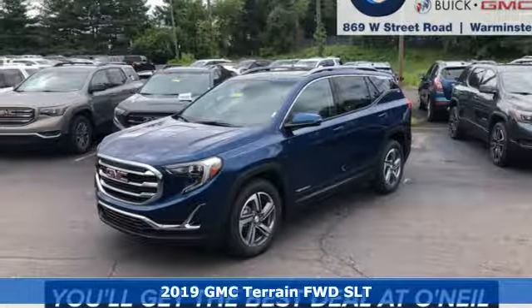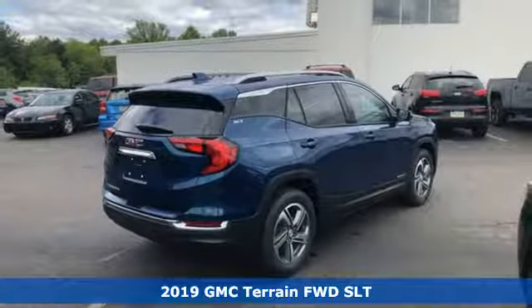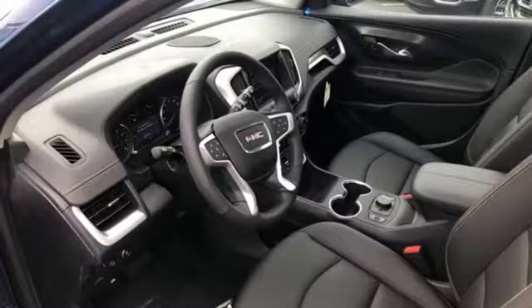Here's a new 2019 GMC Terrain. This SUV will be the perfect fit for your family with power and efficiency and surprising cargo space. You'll look forward to every drive with features like these.